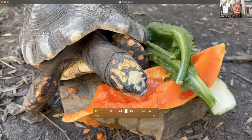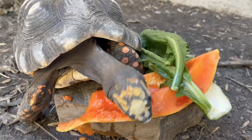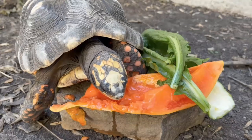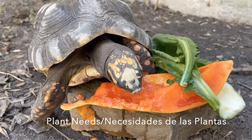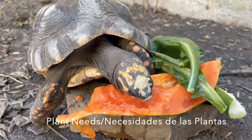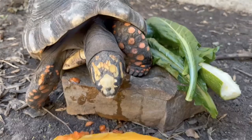Hola amigos, en esta parte de su paseo virtual vamos a hablar de las plantas y todas las cosas que necesitan las plantas para crecer. Hi friends, in this part of your virtual field trip, we are going to talk about plants and everything they need to grow.